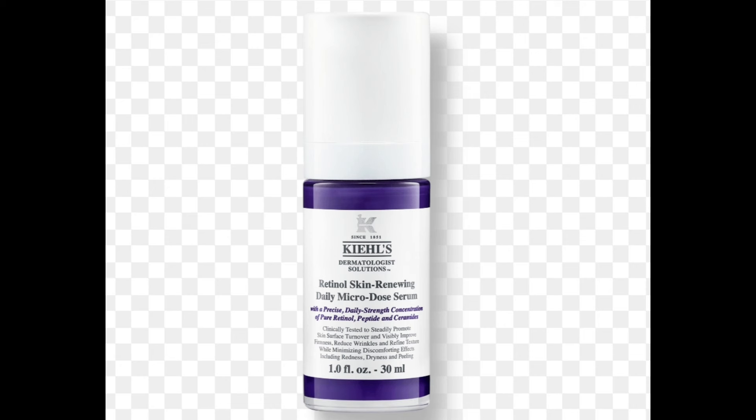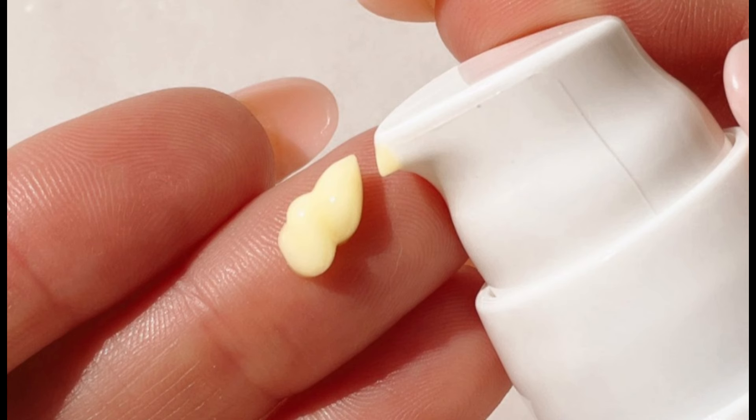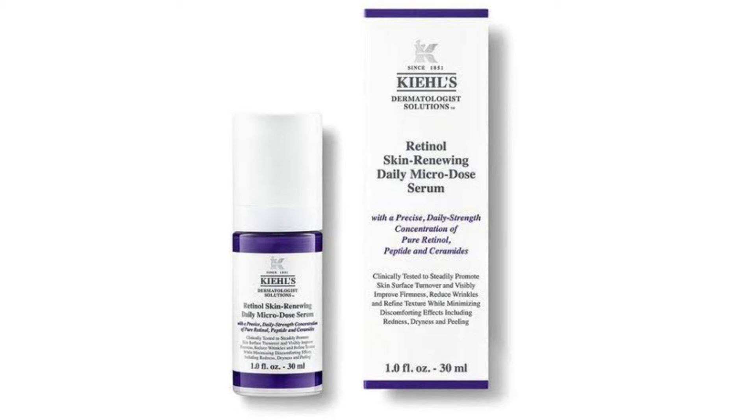Here's an example of where it would fit into both an AM and PM skincare routine. Sample AM skincare routine: splash of water or cleanser, Kiehl's Retinol Serum, Moisturizer, SPF, and Eye Cream. Sample PM skincare routine: remove makeup — I recommend using a balm or oil-based product — cleanser, toner optional, Kiehl's Retinol Serum, Night Cream, and Eye Cream.